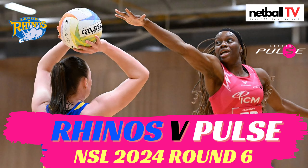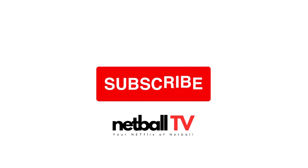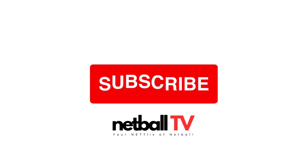Hello everyone and welcome back to Netball TV. Today we bring you round 6 Leeds Rhinos versus the London Pulse. Before we get started, please don't forget to like and subscribe to Netball TV.